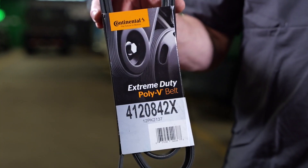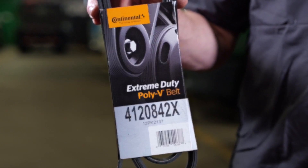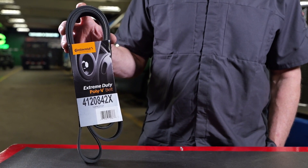Designed for heavy-duty Class 6 and 8 truck applications, the Extreme Duty Multi-V belt features a tough, robust construction, longer service life, and the ability to withstand extreme hot and cold temperatures.